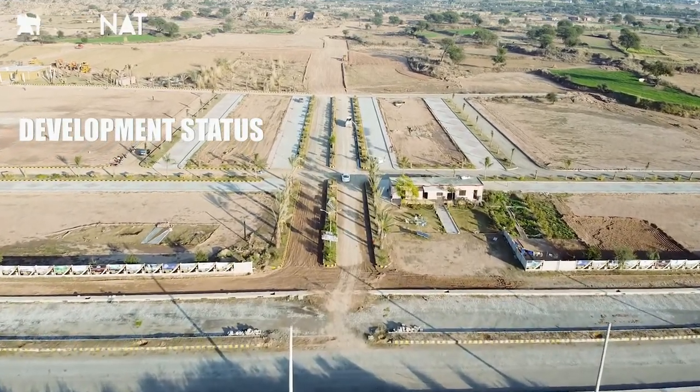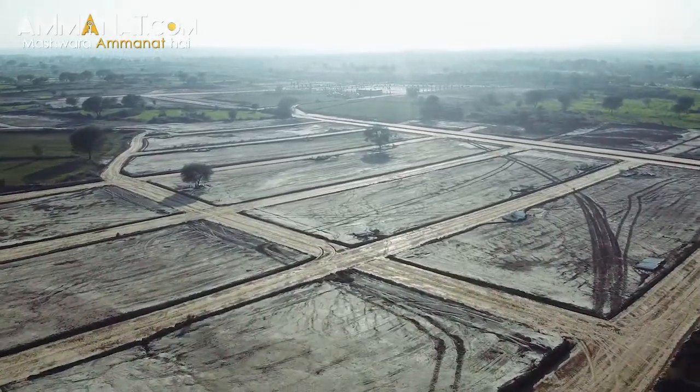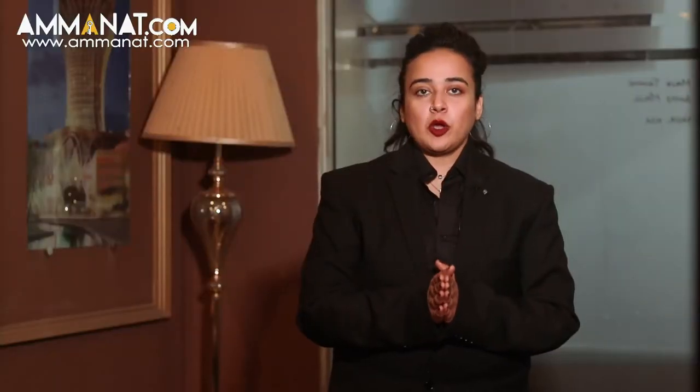Currently, blocks A and B are under construction. The booking procedure is simple — all you need is two CNIC copies and two passport-size images of the main applicant, and two CNIC copies and two passport-size images of the nominee.